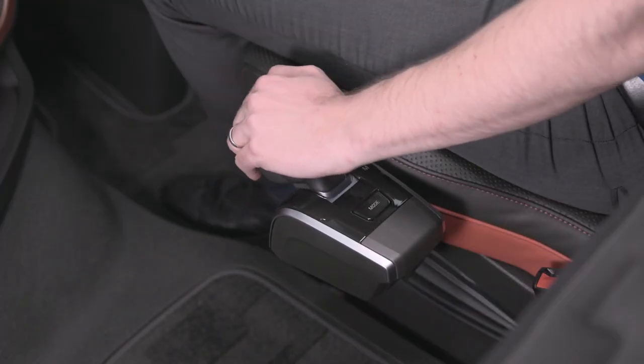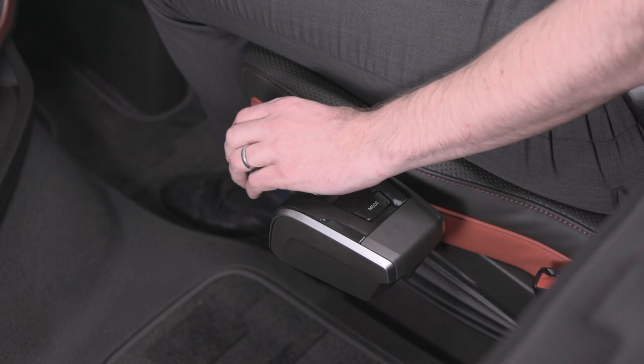You will also notice we have a completely new iShift controller. It's more compact and in terms of cross cab access it's very much improved. We also have the option of plastic or leather trim, and the trim on the controller is linked to the type of material chosen for the steering wheel.